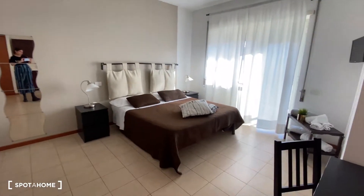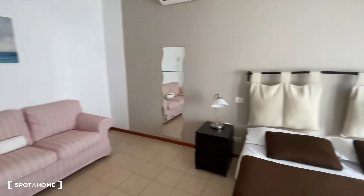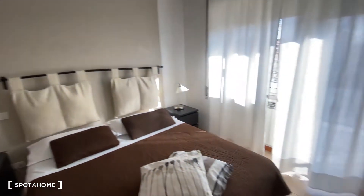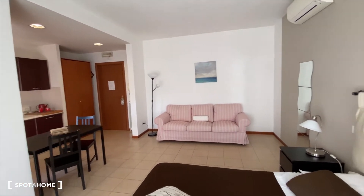Here we have the living area slash bedroom. We have a double bed here, we have a couch there with a lamp, we have the AC up there, and also we have a mirror here, and here we have a TV. Really nice. And the wardrobe is over there, I'm going to show you in a bit.